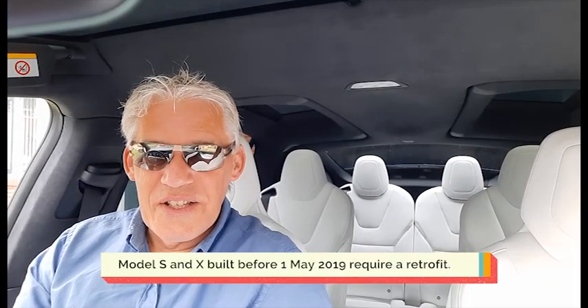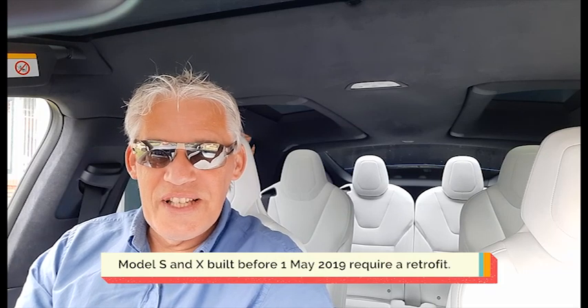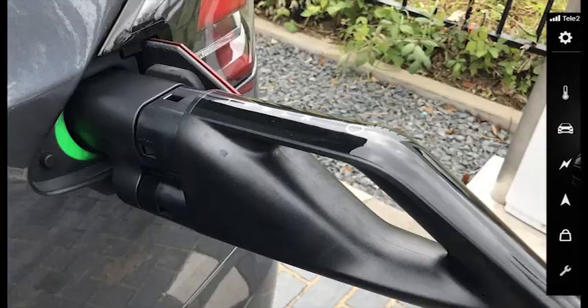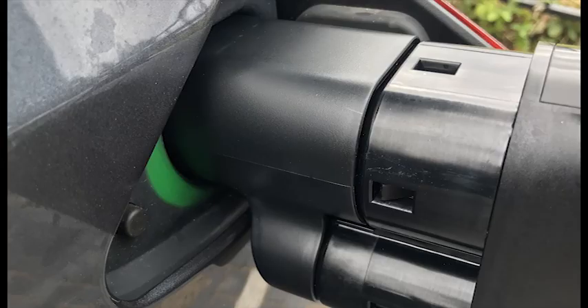The solution to the problem: get a retrofit in Tesla. You can plan a retrofit installation in the Tesla app at your service center, and then you get a connector to connect to the V3 supercharger.